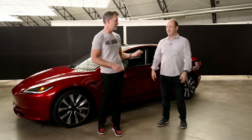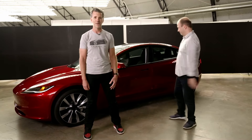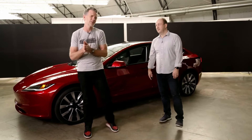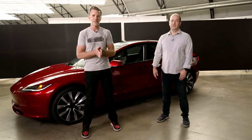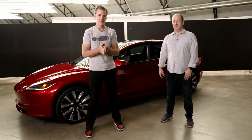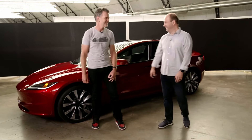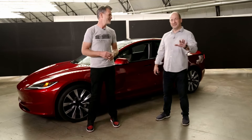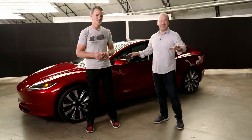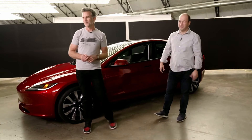I'm Franz and this is Lars, and we're here in Hawthorne at the design studio standing in front of an all-new Model 3. Behind us we have some other top-secret stuff, but maybe we'll get to that another day. We're here to talk about the Model 3, so we're excited to see your questions and hopefully give you a little insight into some things beneath the skin and some technical stuff. This is our second Tesla livestream, so bear with us.